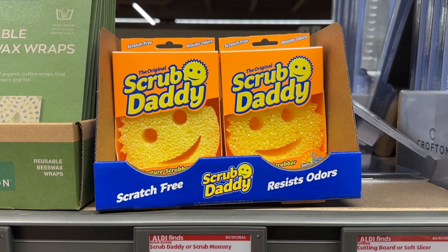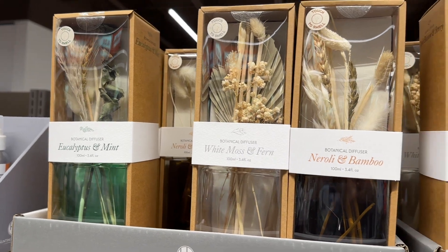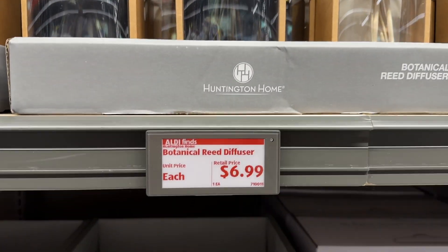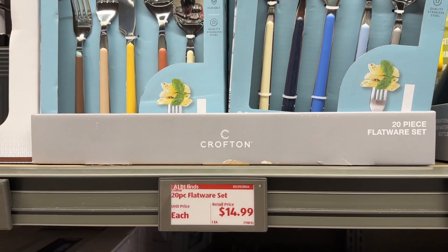The Scrub Daddy and the Scrub Mommy — my store was out of the Mommy but they had the Daddy. And we have these gorgeous botanical reed diffusers in glass jars — look at that price. Love this colorful multicolor flatware; that's really cool looking.